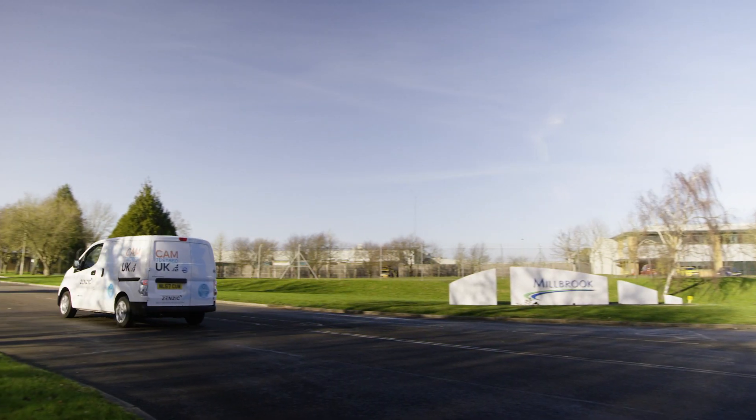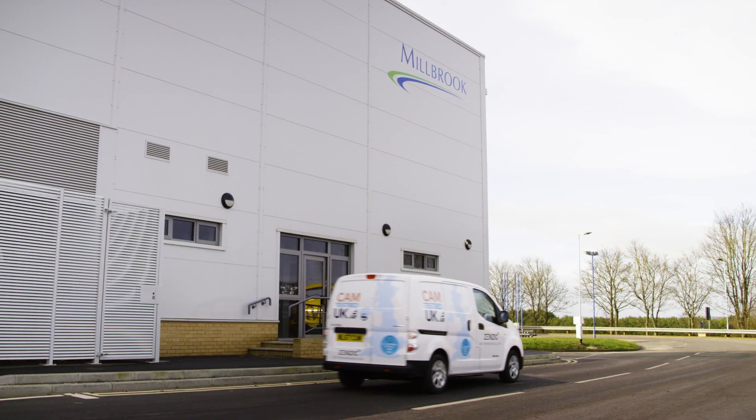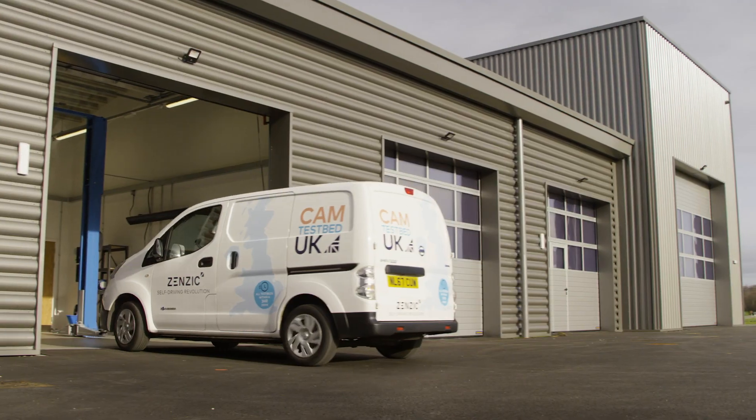Millbrook is the controlled urban testbed component of CAM Testbed UK, and we're doing that in partnership with RACE at the Atomic Energy Authority at Cullum. What we do here is we test all types of vehicles — defence, commercial, right the way through to passenger cars and motorcycles.